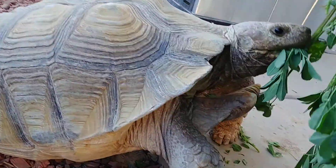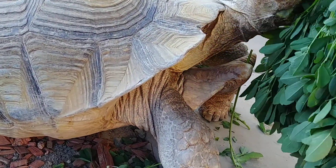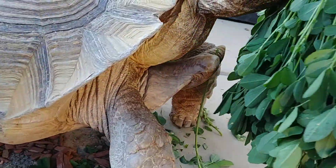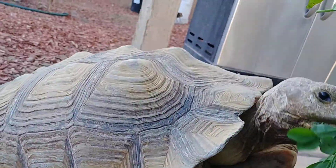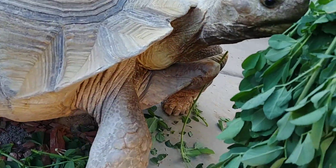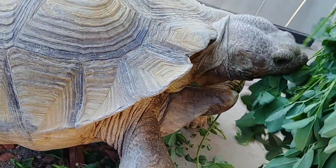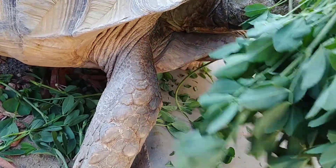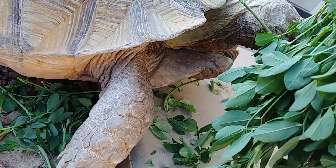I'm going to show you how a tortoise holds a big ball of food in her throat. And all this side of it, she just passes that ball. She just did it right — you can see that ball right there. That's a ball of food. And that's how they eat.